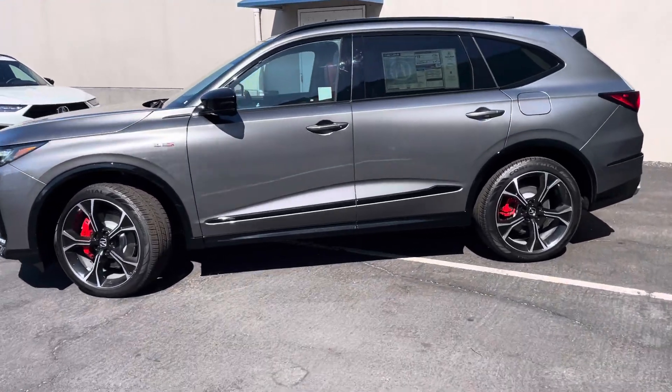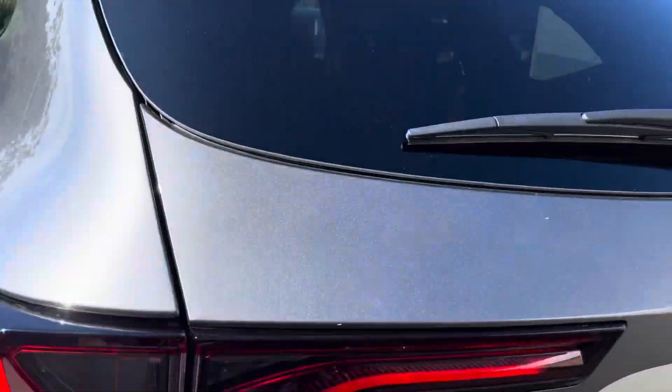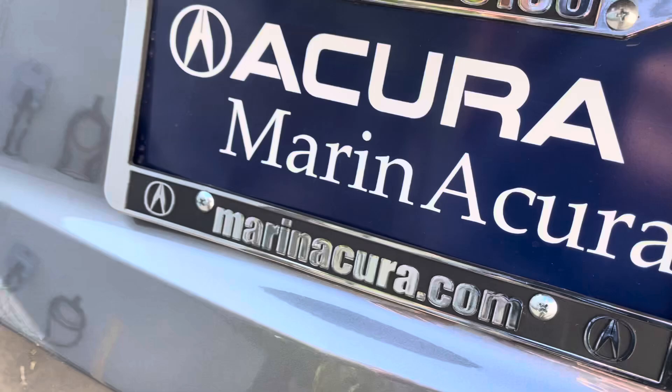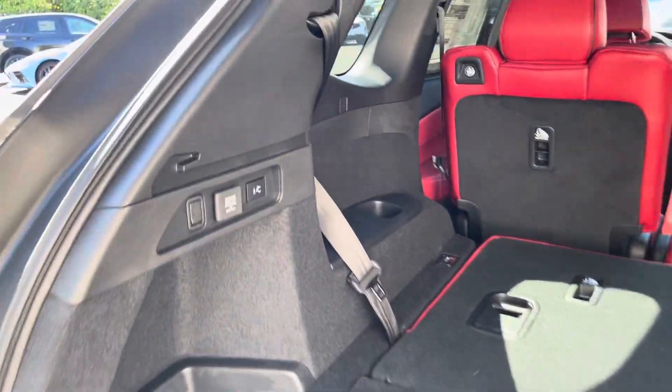Today I'm going to show you how the walkaway tailgate feature works in a 2025 Acura MDX. This is a Type S model, one of the models that gets this feature.